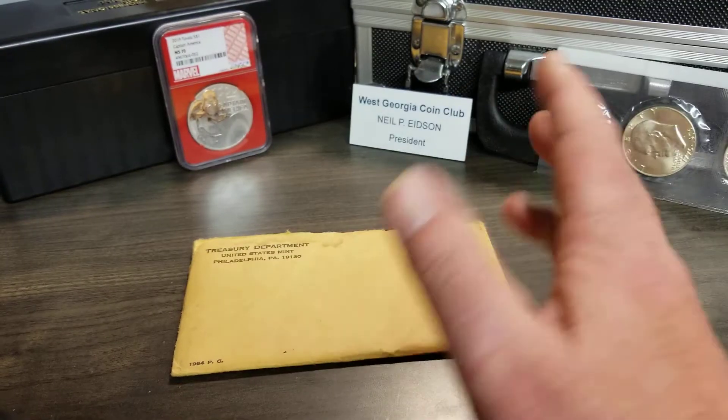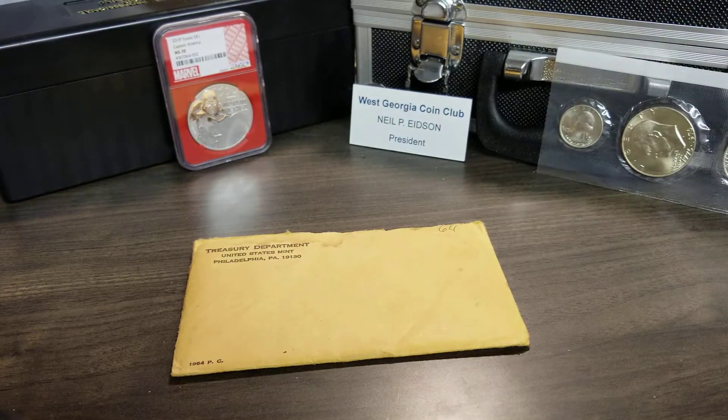I don't doubt that — coin collectors buy stuff and they put it in the safe deposit box or whatever. I believe him. He's 80-something years old and I don't see any reason why he would make anything up.